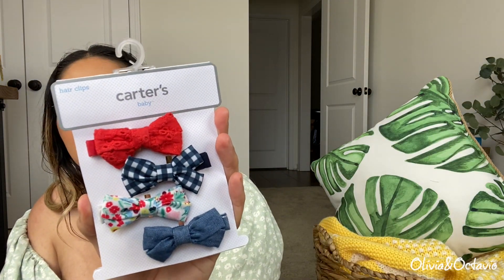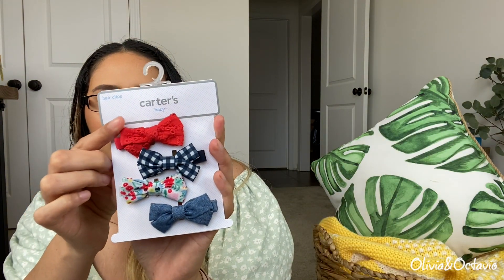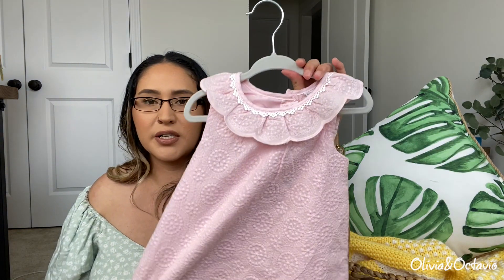Then these are from Carter's. I feel like all of them are springy except this red one — I feel like she might have just worn that one around Valentine's Day. We did already get to wear these, but I put them back in to show you guys what they look like.